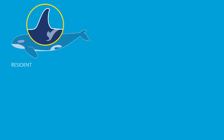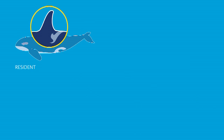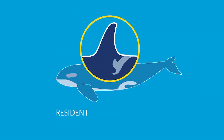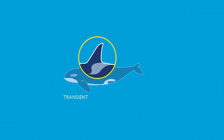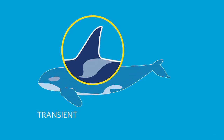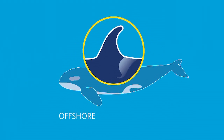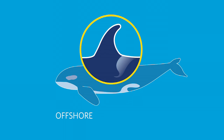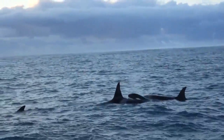There are three types of orcas: resident, transient, and offshore ecotypes. The southern residents, which are an endangered species, are found off Washington and British Columbia, and they primarily eat salmon. The transients are the orcas we see most often in California — they travel up and down the coast and their primary food source is sea lions and other marine mammals. The offshores are an ecotype not very well known because of where they're found. They travel in much larger groups, and we didn't know until recently what their primary food source is, but now it seems to be sharks.